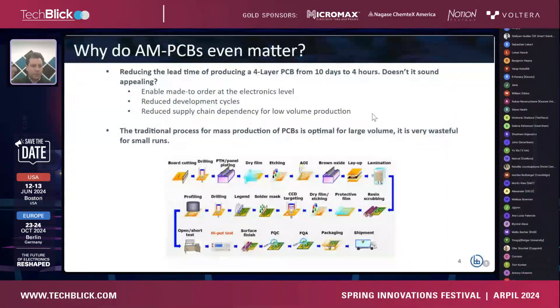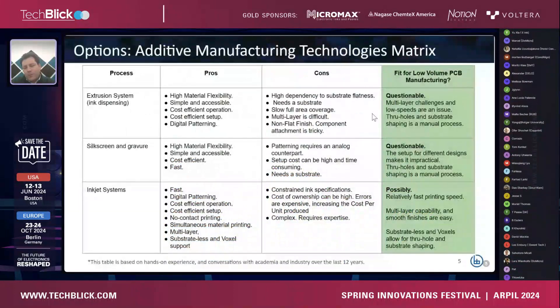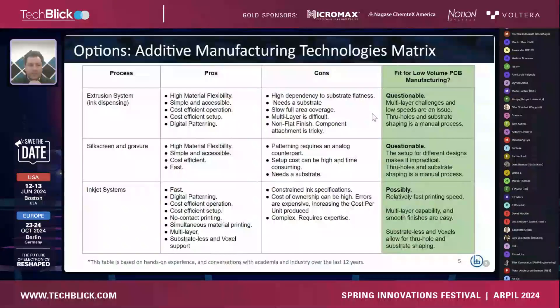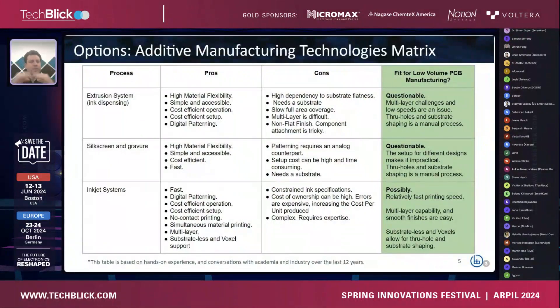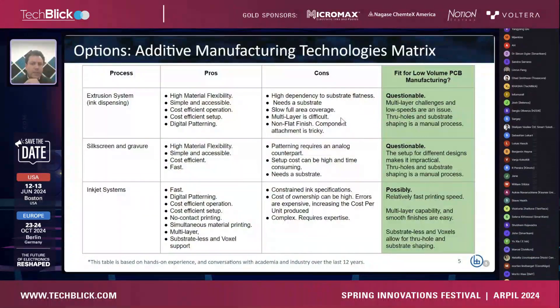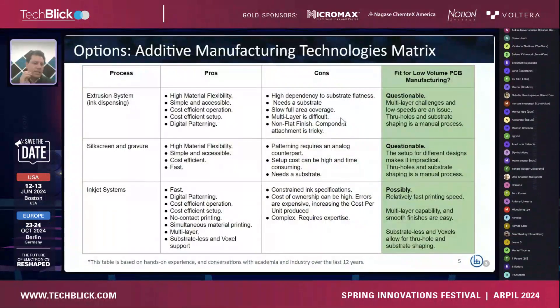Now let's look at the alternatives. I'll quickly go through a manufacturing technology matrix. I'm leaving out milling — well known to many — because when you get to multi-layering boards where you have to sandwich them, it becomes very complicated and involved. I'll focus on additive manufacturing, comparing three main candidates: extrusion, silkscreen, and inkjet systems.